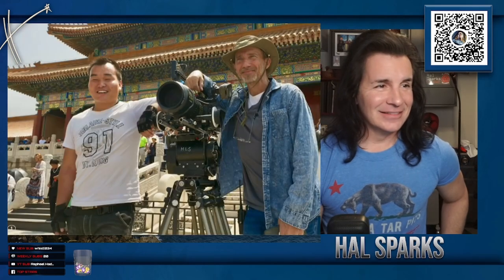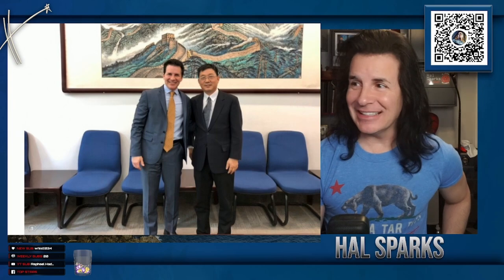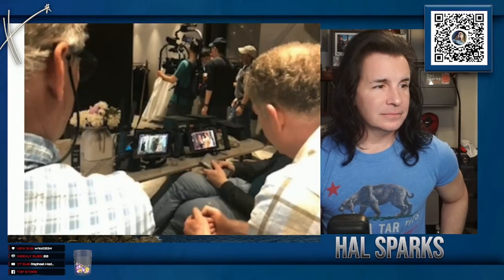We had to get all suited up for it. That's him, there he is. Forbidden City. This is an old chemical plant that they turned into an arts district — really cool looking, amazing to film there. We did film there.